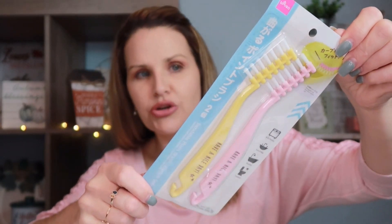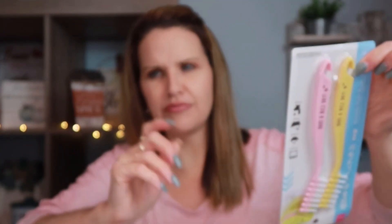Something else I picked up: these little precise cleaning brushes for use around your sinks in the kitchen and bathroom — around faucets and handles where grime builds up. They're really cute because they have little hooks on them, so you could hang them inside your cleaning cabinet using command hooks. That way they don't take up space.